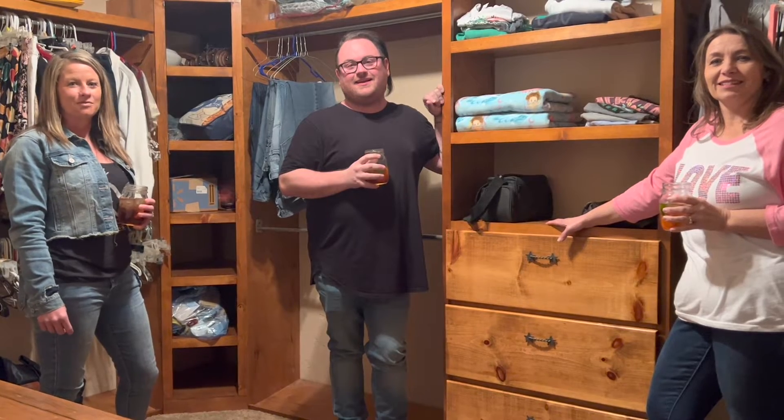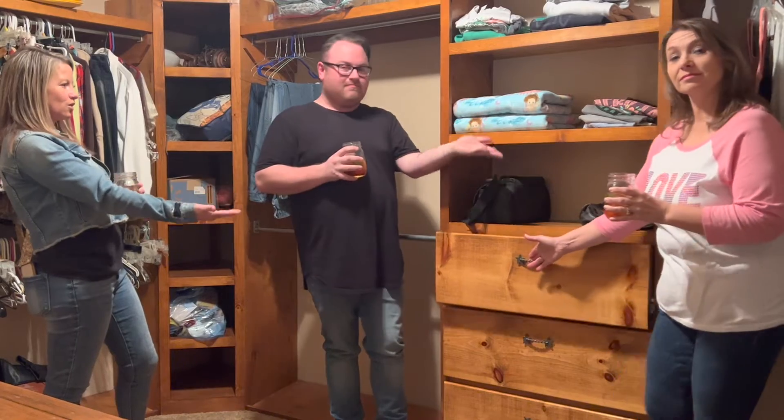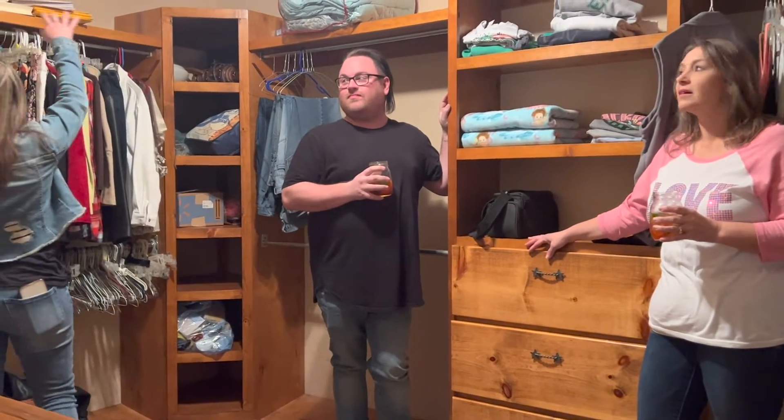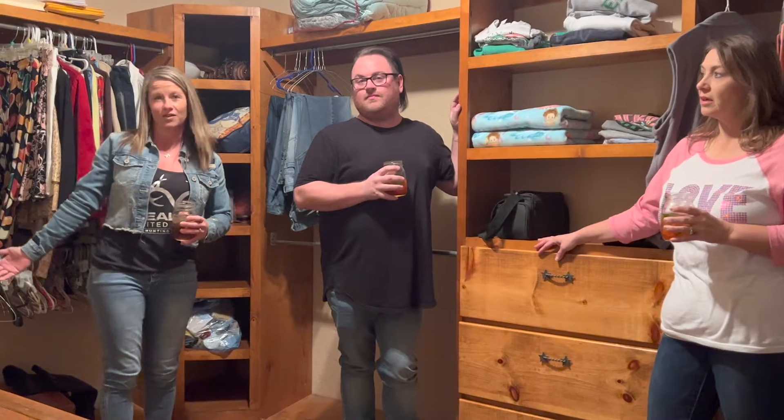We are in the primary closet here. There is so much room. We've got pull-out drawers, custom shelving, a ton of hanging space, and then you can even use up above. And then you have more drawers and shelving over here.